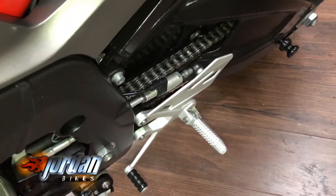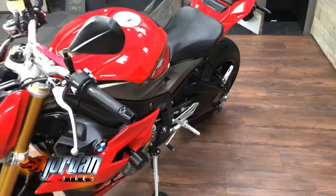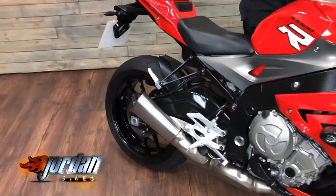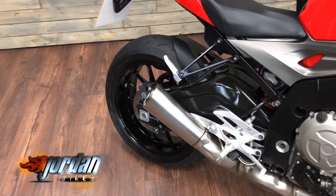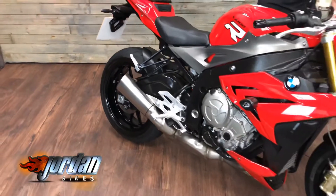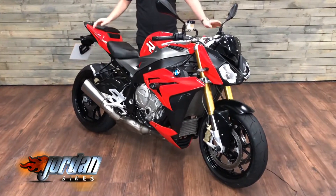Basically, you're sat off for your clutch and then you don't need your clutch anymore for changing up your gears. You've also got some RNG paddock stand bobbins there as well. I'll give it a quick start up for you so you can have a listen to it. Really, really awesome sounding bike. They share the same engine as the RR.